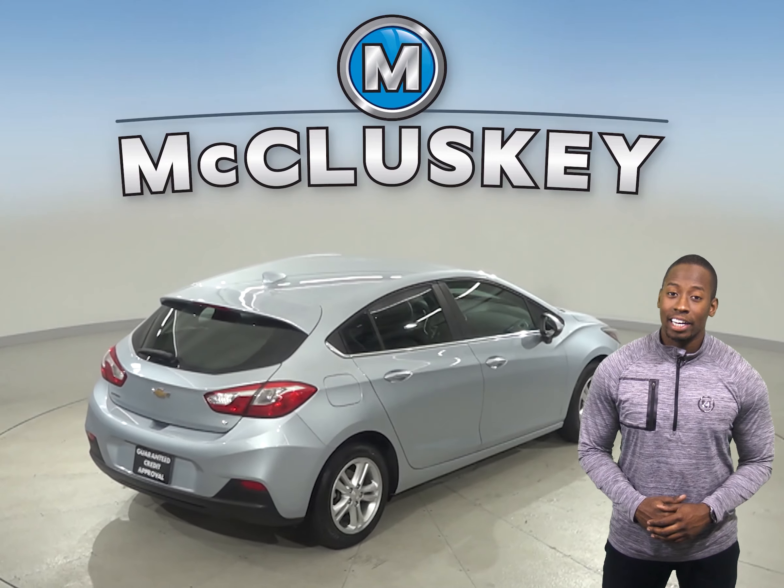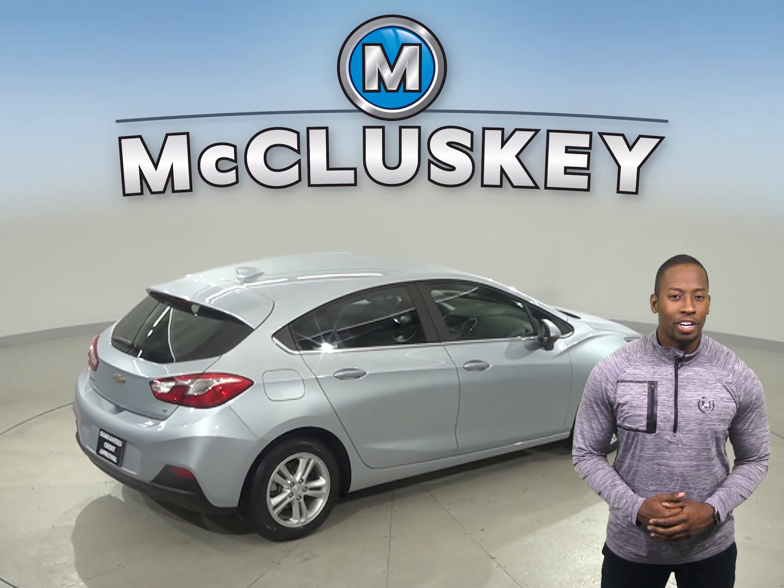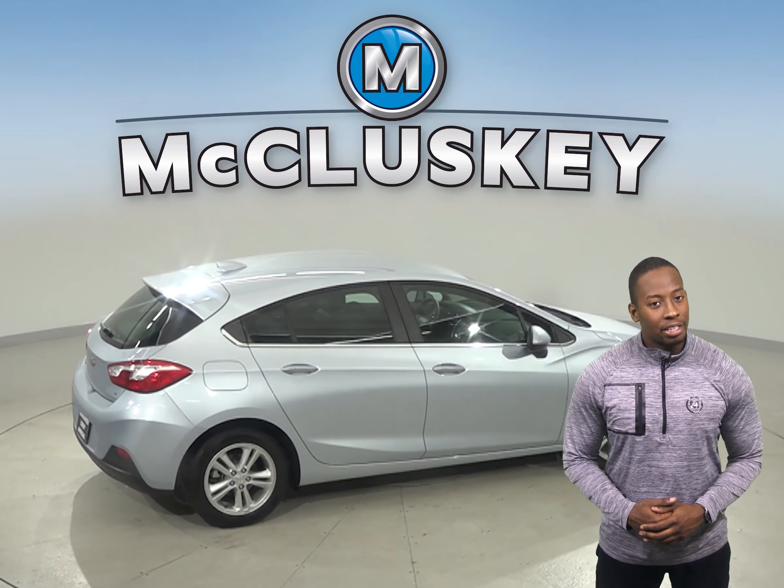So come on down and check it out. With just under 38,000 miles on the odometer, this Chevy qualifies for our free lifetime warranty.